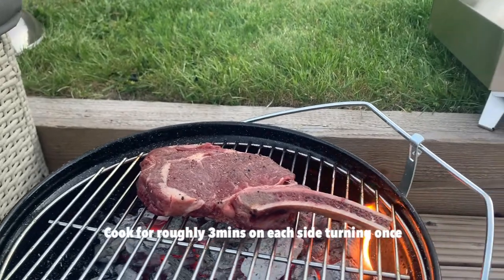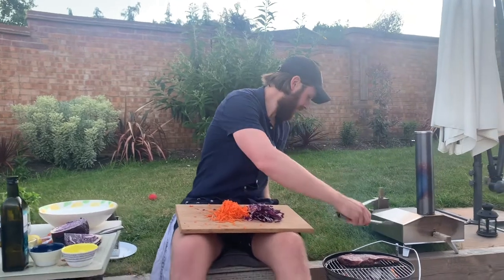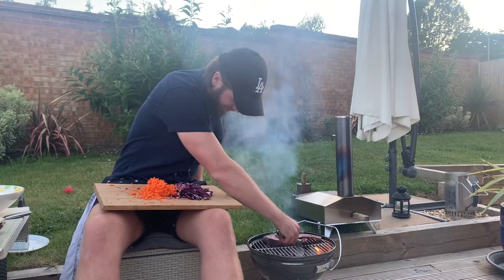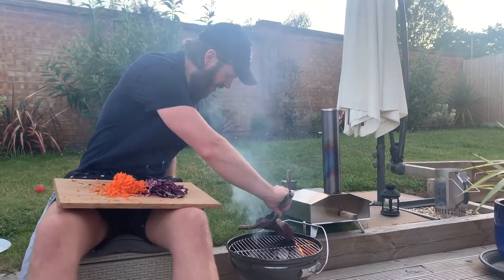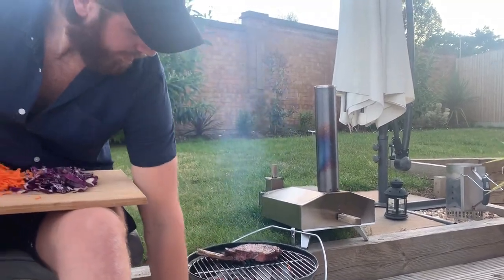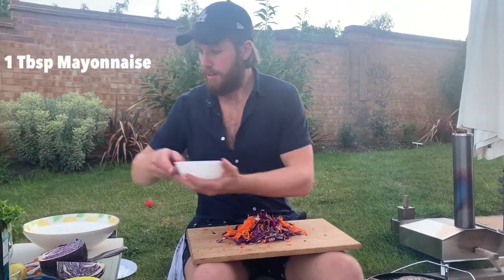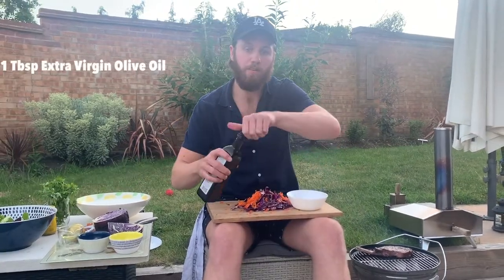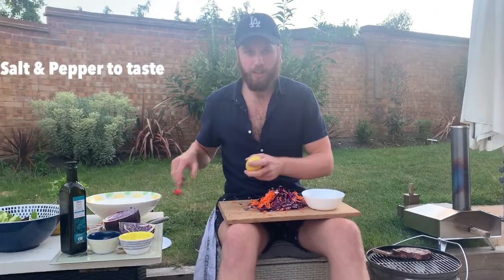I'm going to want to grate the carrot. Let's check on the beef. We've got a tablespoon of mayonnaise — mix in some olive oil, a tablespoon in there, some salt, pepper, and a little bit of lemon juice.